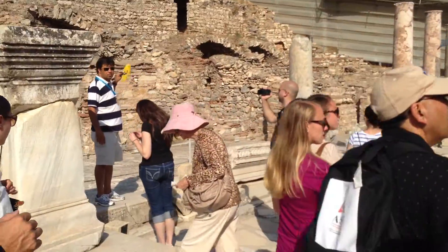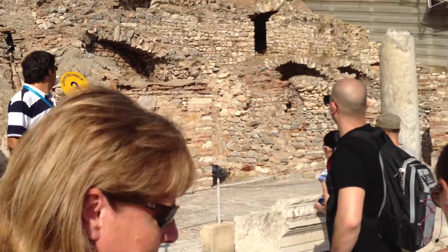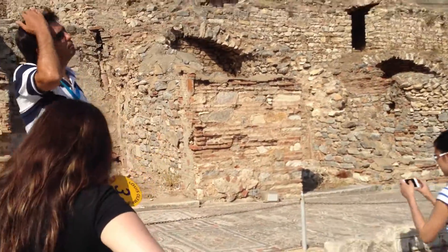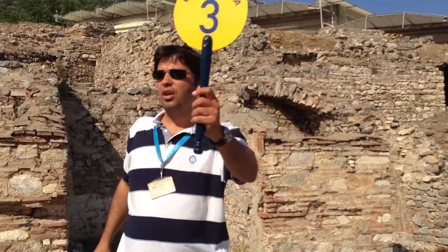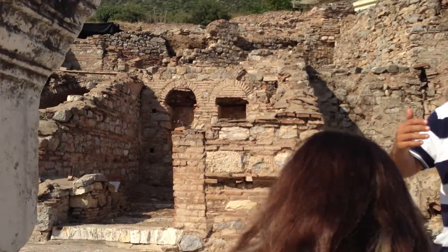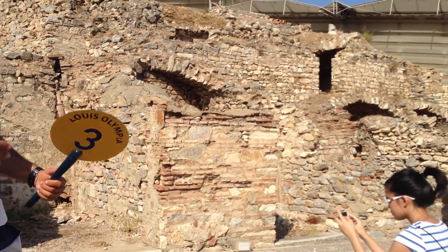We are passing by another Roman bath in the center of Apsos, called Various Baths. Later, a Christian name is given to it. Could you please come closer a little bit more, my group — thank you very much — so that you can actually enjoy looking at the mosaics, even taking pictures.